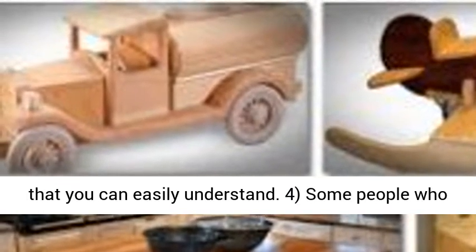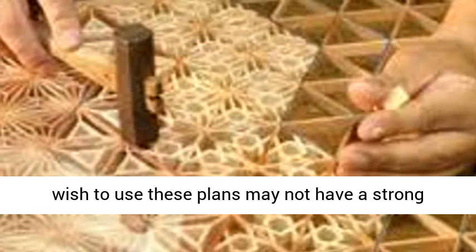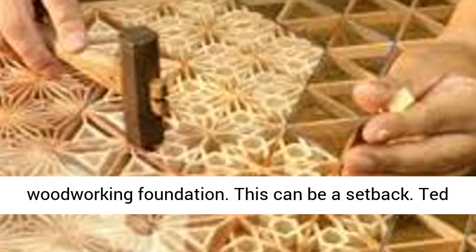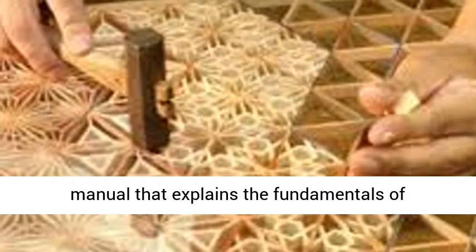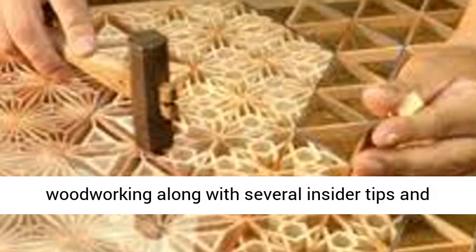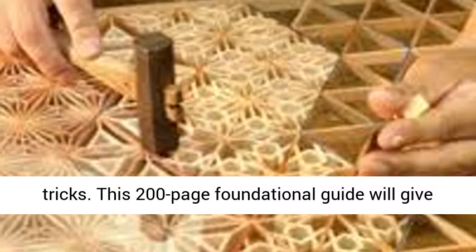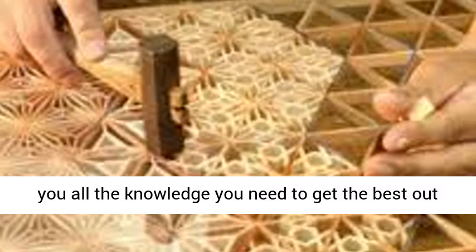Some people who wish to use these plans may not have a strong woodworking foundation, which can be a setback. Ted understands this, and he included a woodworking manual that explains the fundamentals of woodworking along with several insider tips and tricks. This 200-page foundational guide will give you all the knowledge you need to get the best out of the plans and become an experienced woodworker.